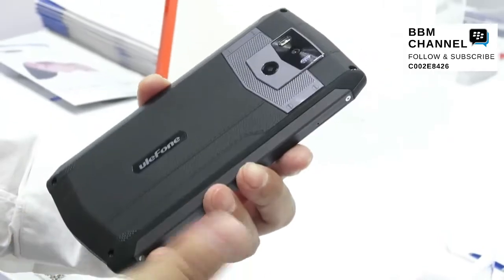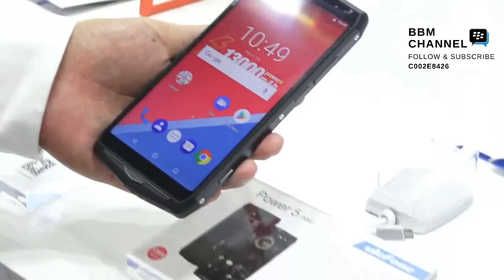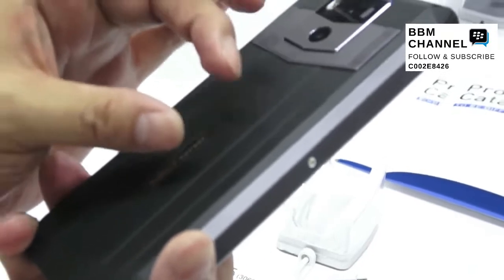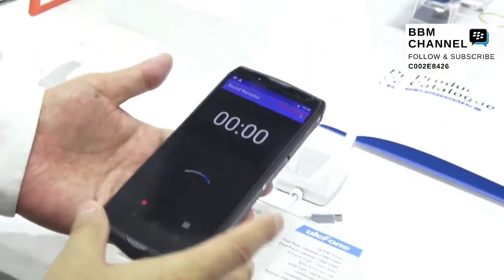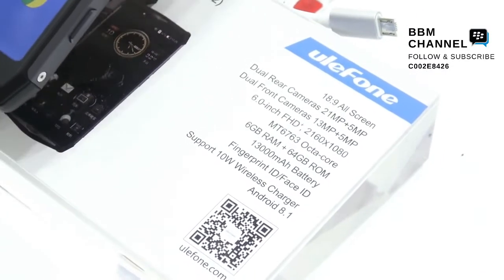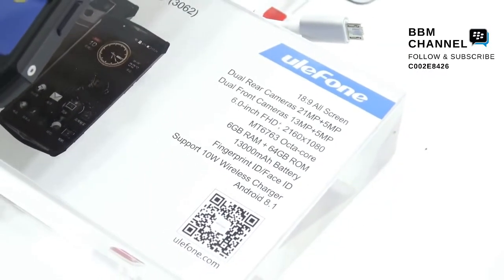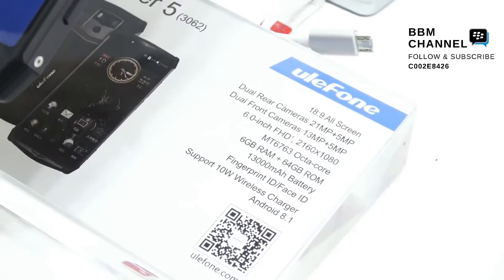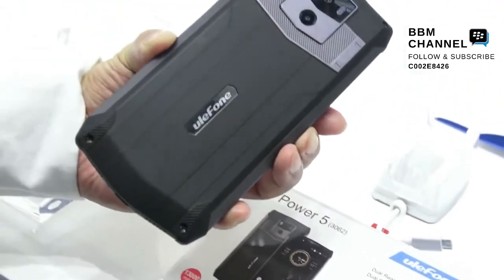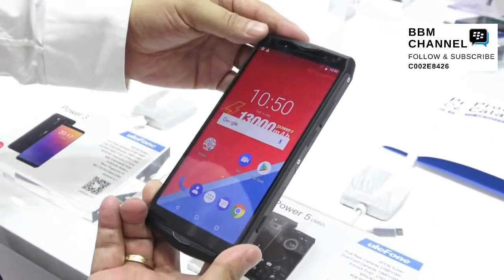It also supports wireless charging — there's a hardware chip on the back inside for that. Here are the specifications: the chipset is the MT6763, it's octa-core, the memory is 6 gigabytes RAM plus 64 gigabytes storage, and the system runs the latest Android 8.